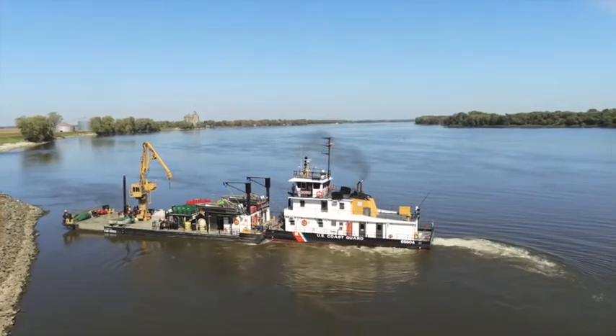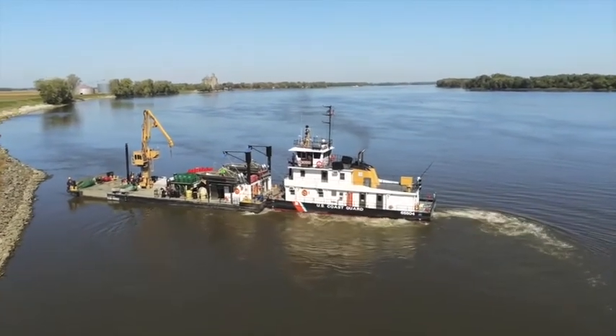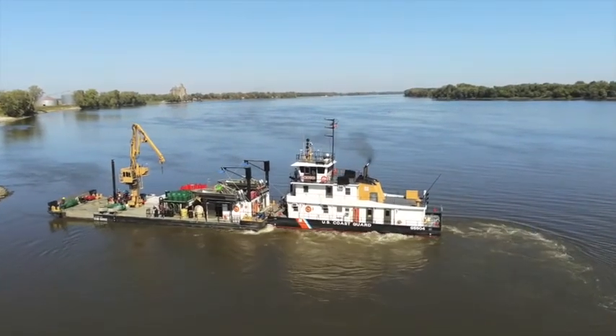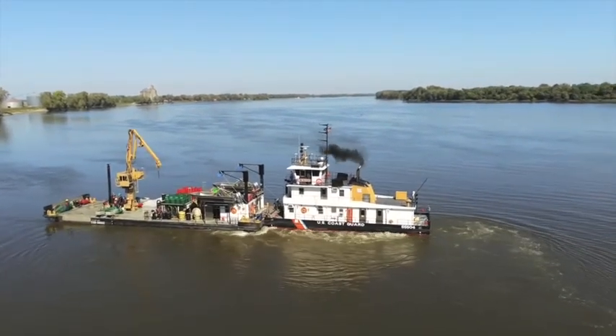While the crew is attacking a casualty, we on the bridge are looking for a spot to push in so we can get away from the river traffic and safely focus on responding to the emergency.